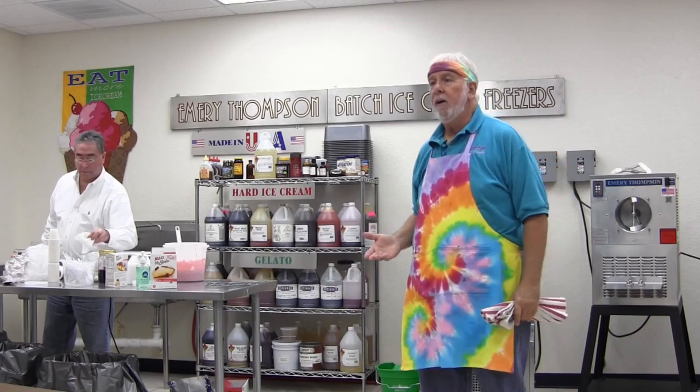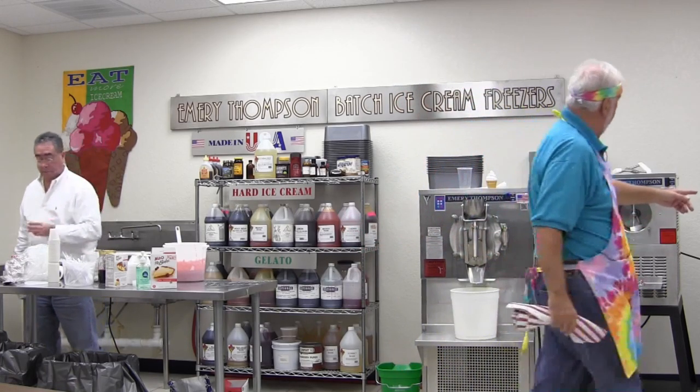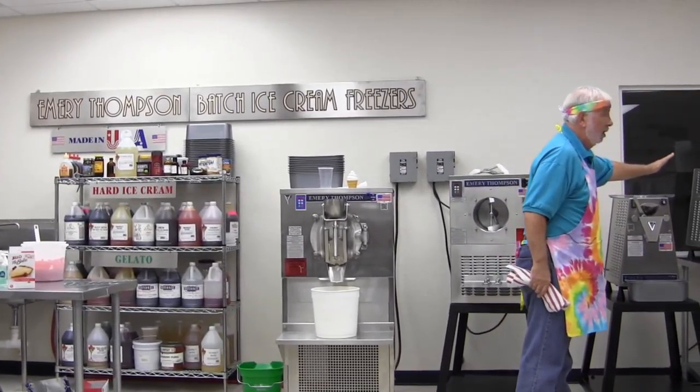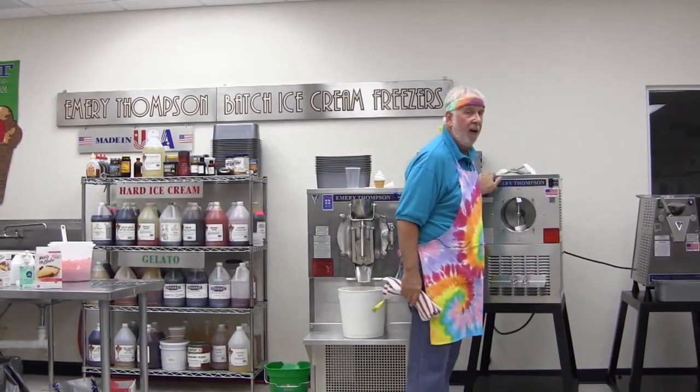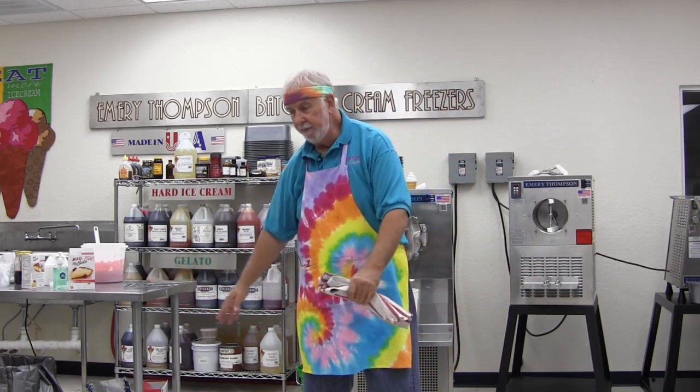I bought a countertop unit and had it installed in my kitchen. The truck came, the lift gate went down, the guy wheeled it in — and I realized I couldn't plug it in. It's 220 volts. So I called an electrician, had them put a 220 line in my kitchen, bought a tarp, covered the entire floor, taped it around, and started experimenting.